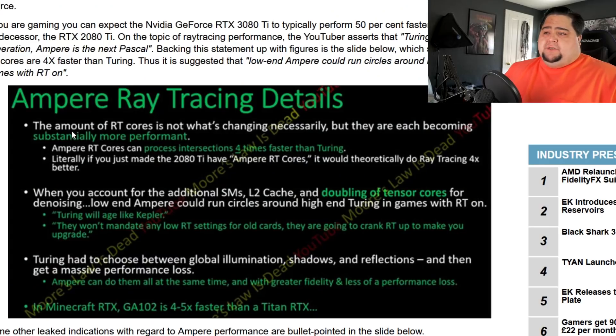We've also got some other information concerning ray tracing performance, which has been leaking out over the past week. These cards are going to be incredible for ray tracing. There was even an early leak saying there would be no performance impact with ray tracing, which is definitely BS — but it does sound like they're going to be much, much better, actually four times better than Turing. The amount of RT cores is not necessarily what is changing, but each core is becoming substantially more performant. Ampere RT cores can process intersections four times faster than Turing, so if you just gave a 2080 Ti Ampere's RT cores, it would theoretically do ray tracing four times faster.